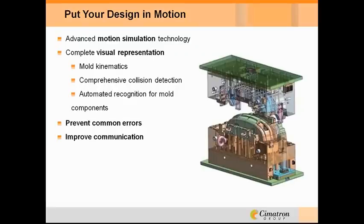The last point I want to reference from our article has to do with designing a moving object in a static CAD environment — a challenging area that mold designers have long grappled with. Symmetron provides advanced motion simulation technology for mold kinematics, featuring automatic recognition of common mold structures with comprehensive collision detection. There are very real benefits: they prevent common errors and improve communication with customers because you're able to see things in motion. Let's take a look at that.